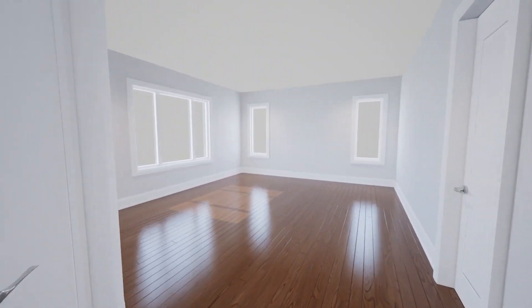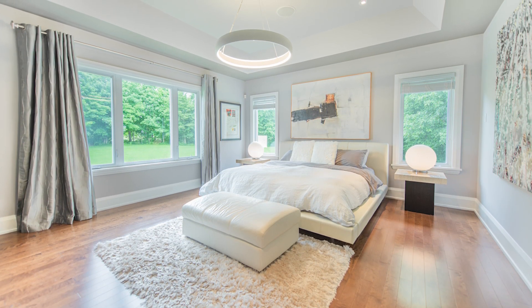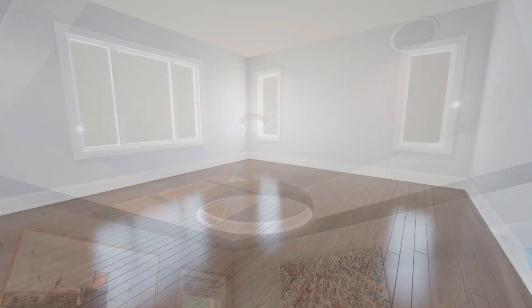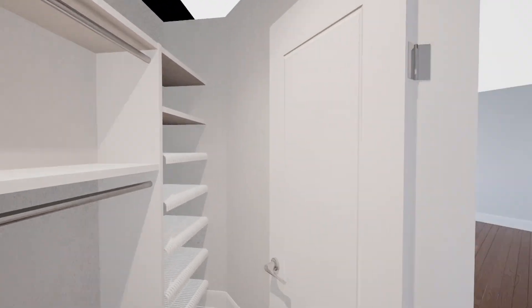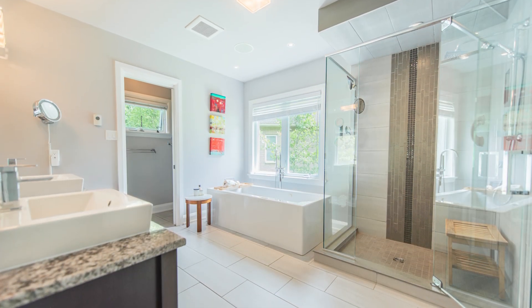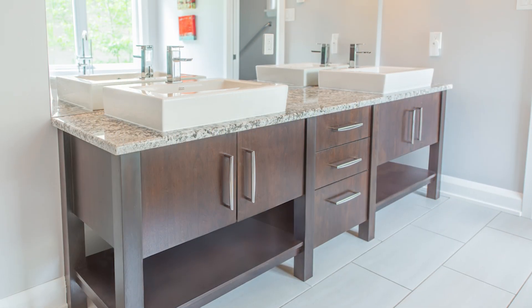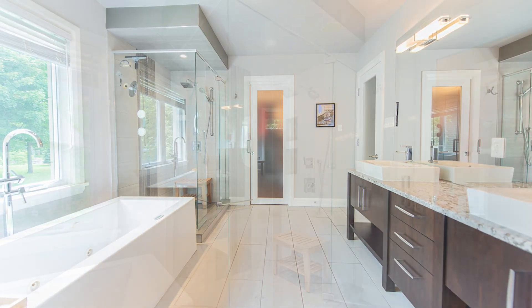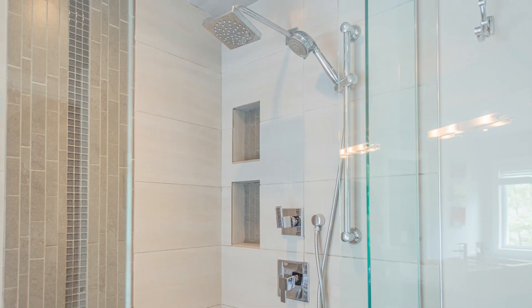From here, we enter the primary suite, an incredible retreat after a long day. This space features hardwood flooring that flows seamlessly from the living area, a tray ceiling with modern light fixture, recessed lighting, and built-in speakers to enhance the ambiance. The suite also includes one of two spacious walk-in closets, complete with built-in organizers. The primary bedroom's serene, spa-like ensuite features a heated porcelain tile floor with a wall-mounted thermostat, vanity with granite countertops and dual vessel sinks, and a wall-mounted magnifying mirror. The home's speaker system extends into the space, enhancing the atmosphere. The custom seamless glass shower boasts a dual swing glass door, an oversized rain shower head with a handheld nozzle, and custom soap niches.